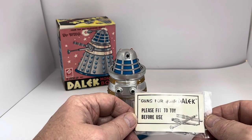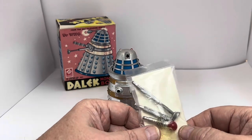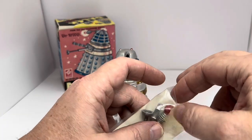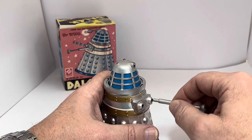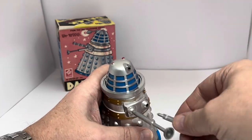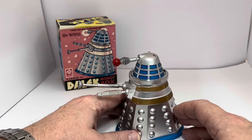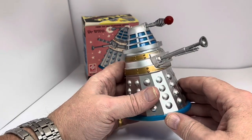This little bag contains the appendages, and it says 'guns for your Dalek — please fit to your toy before use.' Inside you've got the eyestalk, the gun, and the plunger. The sellotape is so old it's come unsticky, so it has come open. I'm just going to pop them on the edges — I don't want to force them in too far, because they are quite tight and I don't want to push them in so far that I can't get them out again, or cause any damage.